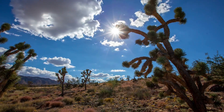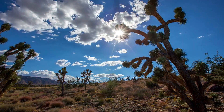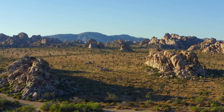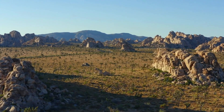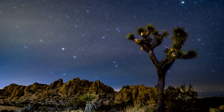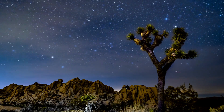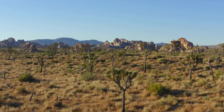One of the most iconic features of the Mojave Desert is its vast expanse of Joshua trees, which lend the landscape an otherworldly appearance. These ancient, spiky trees, with their twisted branches and tufted leaves, are uniquely adapted to the desert environment, able to survive on minimal water and withstand extreme temperatures.